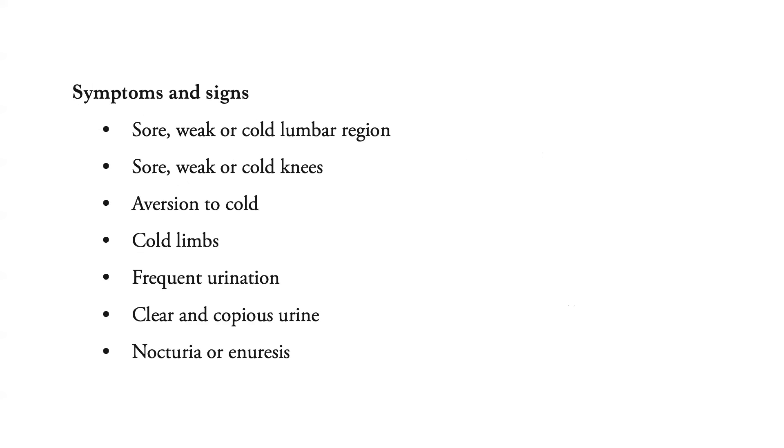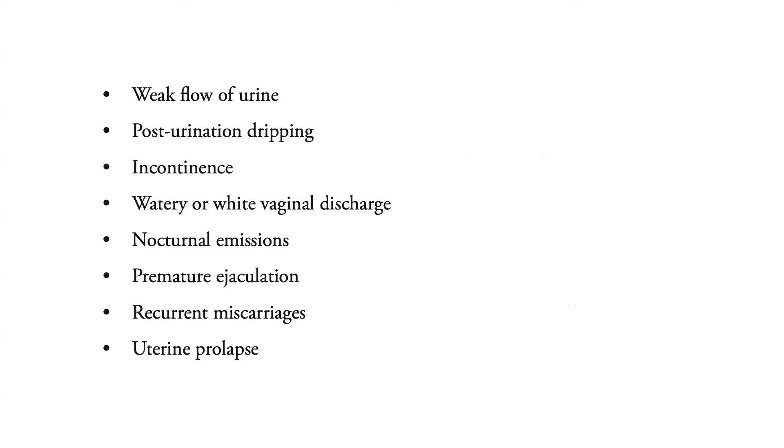Now let's go to the signs and symptoms. There will be sore, weak, or cold lumbar region; sore, weak, or cold knees; and aversion to cold; cold limbs; frequent urination; clear and copious urine; nocturia or enuresis; weak flow of urine; post-urination dripping; and incontinence, watery or white vaginal discharge.